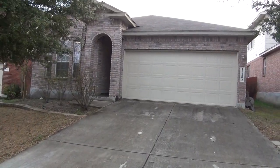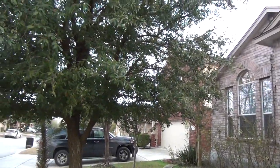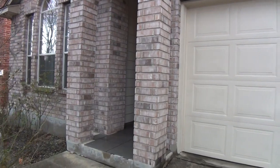We've got a two-car garage here in the front with a garage door opener. Nice brick exterior on three sides here, and we've got some nice trees. The house itself is a three-bedroom, two-bath, single-story home. Square footage is roughly 1,451 square feet.